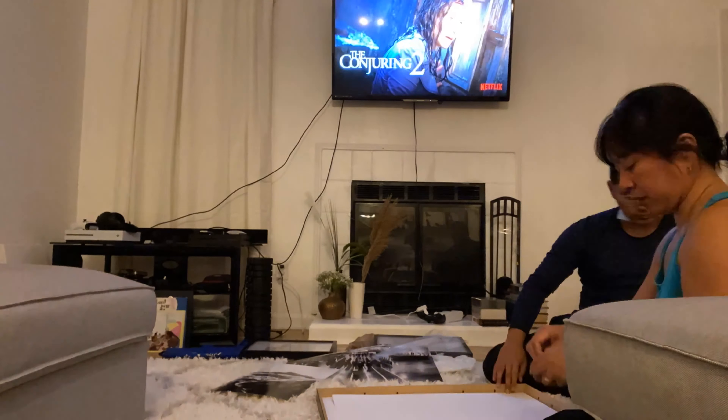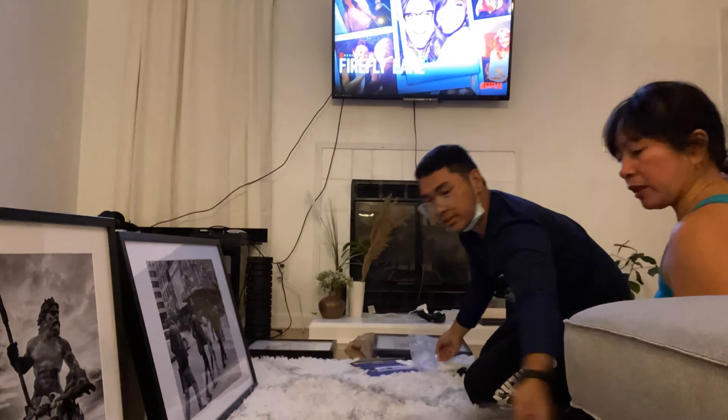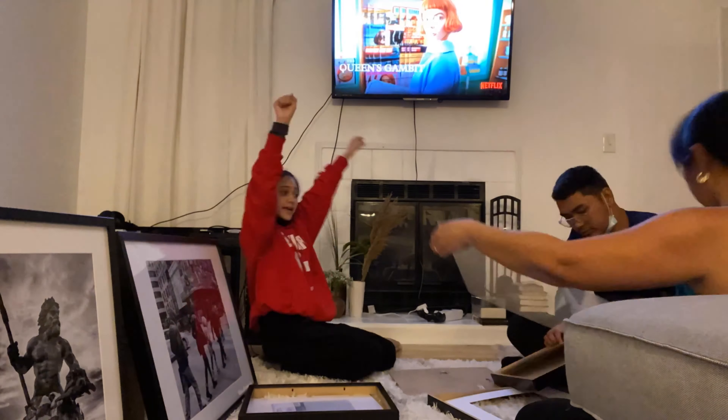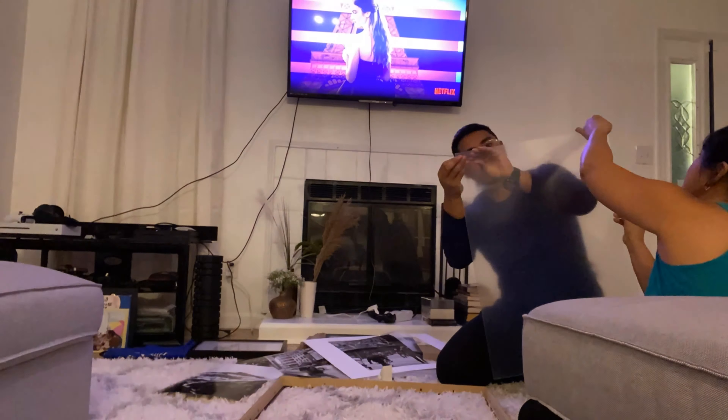Hey guys, it's Heather. So for our house decoration update, we're going to take Ikea picture frames that we got from, of course, Ikea. And we're going to take Walmart pictures that we originally got from our phone and we're going to put them into our picture frames.